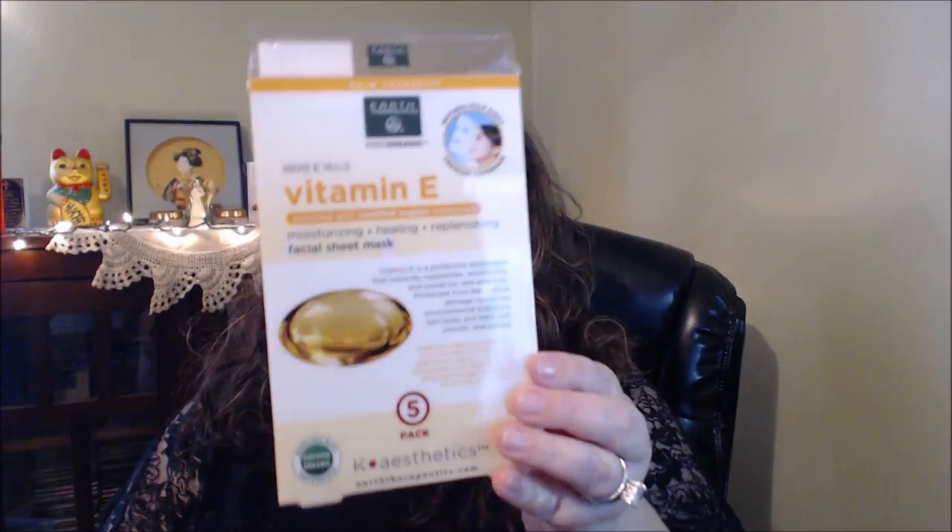The other one got thrown out, but this is the Vitamin E moisturizing, healing, replenishing facial sheet mask. I went through this whole thing. The other one in it got thrown out — it was retinol or something. I liked the Vitamin E a little bit better than the retinol. I actually got this in Kohl's and it was like a buy one, get one half off kind of deal.